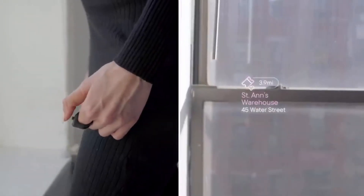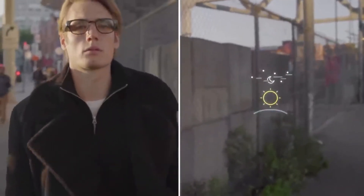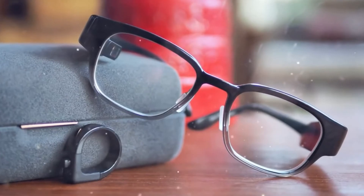In terms of functionality, Focals resemble a well-known fitness bracelet. They allow checking the weather forecast, reading notifications from phone applications, using a voice assistant, or tracking one's pulse. The image is displayed on one of the lenses using a mini projector.